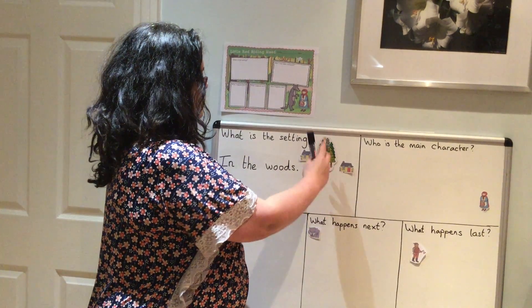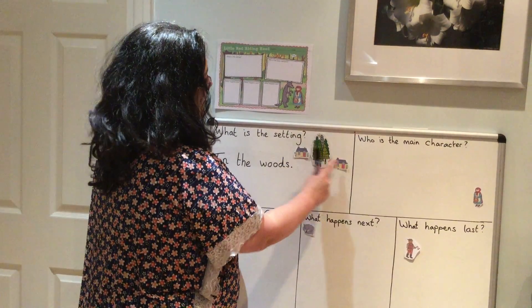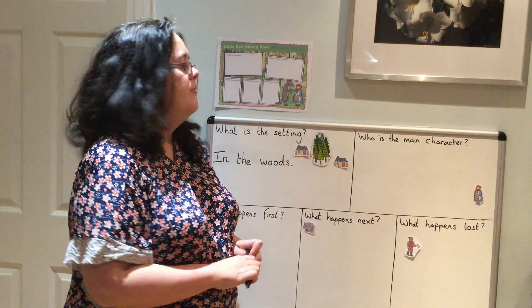And here is the woods, and there is Little Red Riding Hood's house, and Grandma's house is on the other side of the woods.